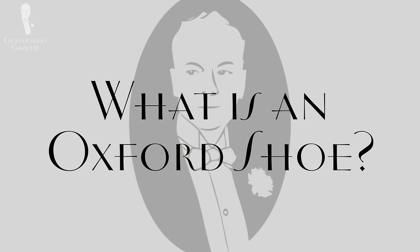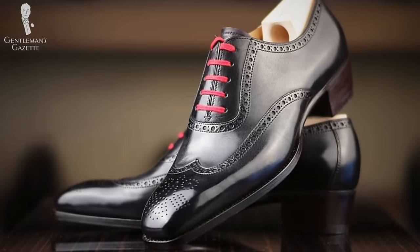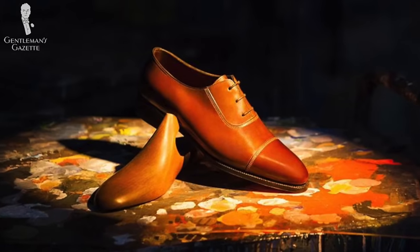In the US, the term Oxfords is often used to describe any kind of dress shoe, but that is simply incorrect. Oxfords are the most formal of men's dress shoes. They were invented in England and named after the city of Oxford, where they first appeared around the 1840s when men switched from boots to low-cut shoes that wouldn't cover the ankle. It's the best shoe to wear with business suits, tuxedos, or informal suits and sport coat combinations. Oxfords come in all kinds of variations.